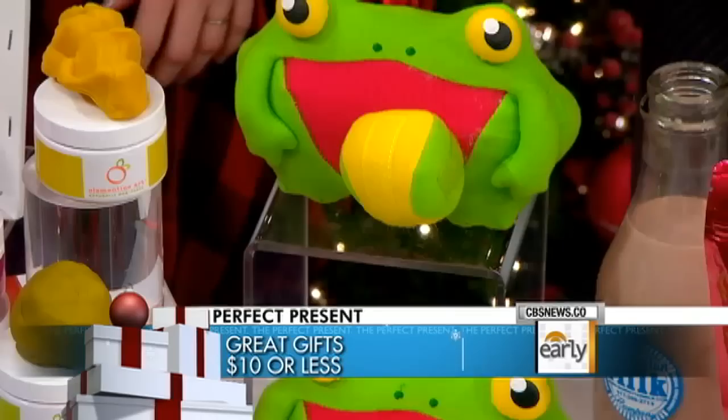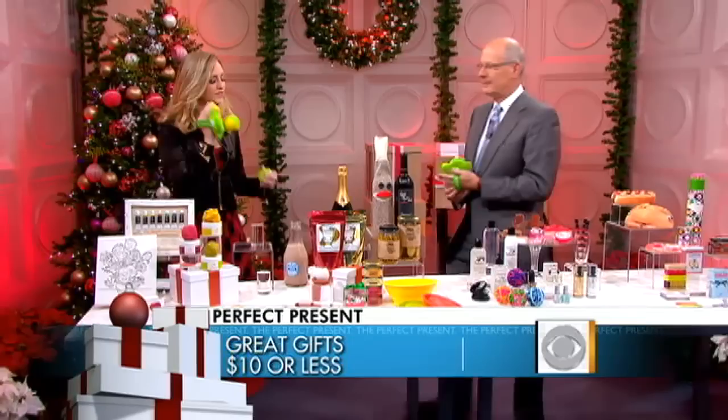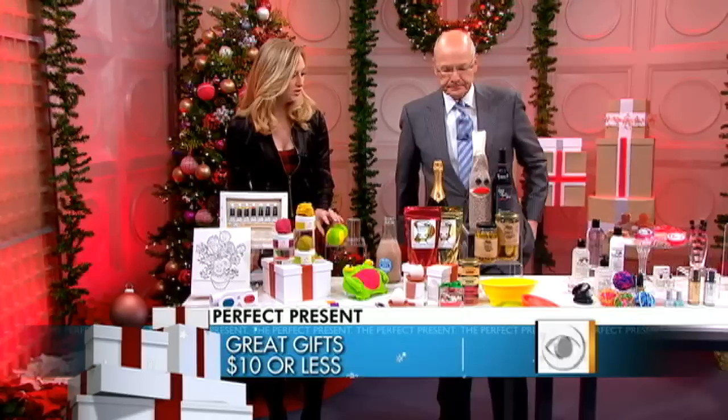I like these guys. Those are super fun — they're nerf frogs and you can play games with them. You can't hurt anybody with that. See, anybody can catch! These are from Kohl's and they really, really work.